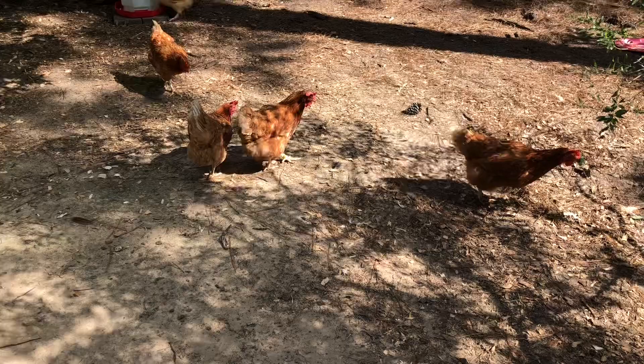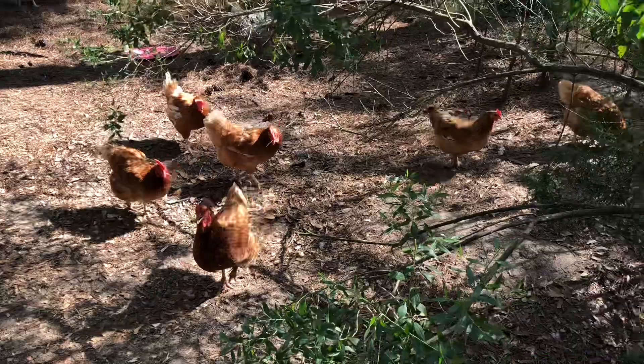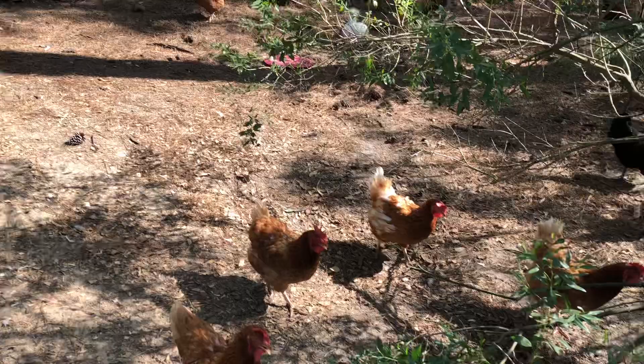Last one, guys. Anyways, these worms — just one of them can decimate a tomato plant overnight. It's always quite satisfying when you find one, and even more satisfying when you feed it to the chickens. Anyways, fun at Dino and Nick's homestead.